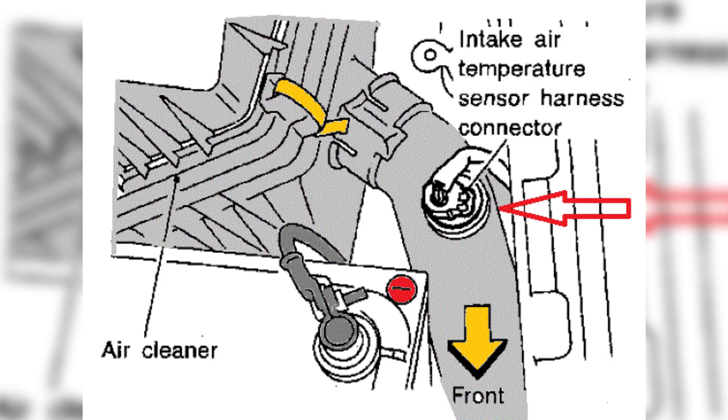Furthermore, a faulty intake air temperature sensor can trigger the check engine light on your dashboard, indicating the presence of the P0113 fault code. It's crucial not to ignore this warning, as other related systems such as the ECU's ability to adapt to changing conditions may also be affected. The P0113 fault code can have various implications for your vehicle's performance, from incorrect fuel delivery and compromised ignition timing to the activation of the check engine light, so addressing this issue promptly is essential for optimal engine operation.